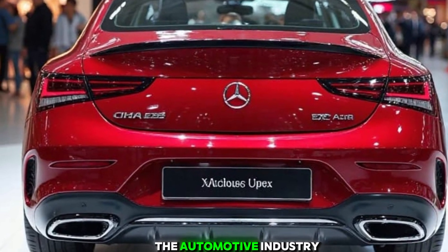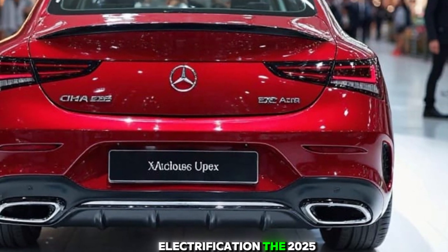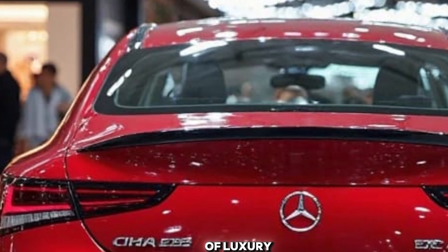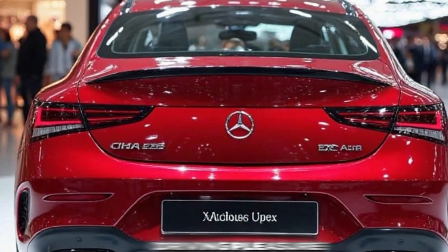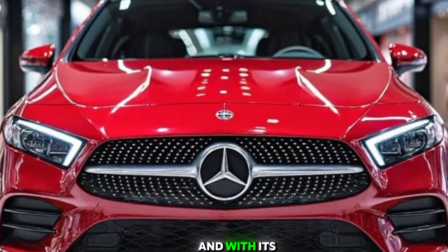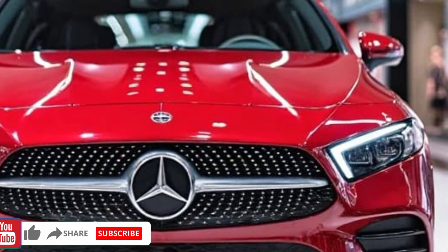Conclusion: The 2025 BMW X1 continues to set a high standard in the compact luxury SUV market, combining dynamic performance, sophisticated design, and advanced technology. Its blend of practicality and premium features makes it an attractive option for those seeking a versatile vehicle that doesn't compromise on driving pleasure. Whether navigating city streets or embarking on a weekend getaway, the X1 delivers a compelling and enjoyable driving experience.